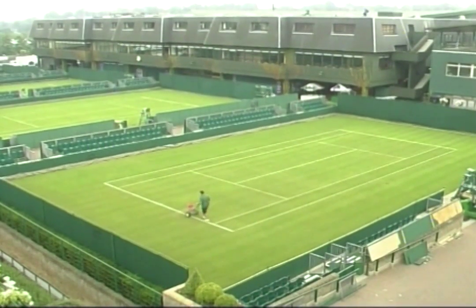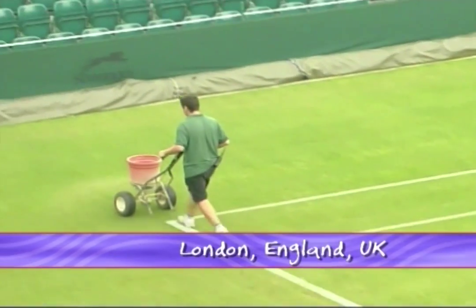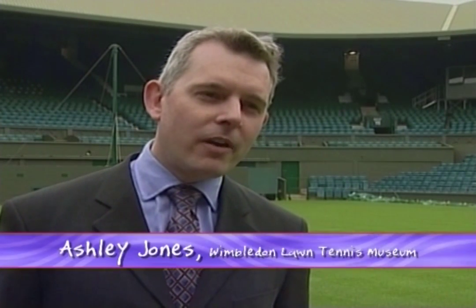Mention the name Wimbledon anywhere in the world and you will usually get the same response — instant recognition that it is the home of tennis and perhaps the heart of England. The best way to describe it is that rather than being like a big sporting event, it's almost like a garden party at which people are playing tennis. Like any English person, I would struggle to define what Englishness is, but I feel I've experienced it having been here at the Championships.